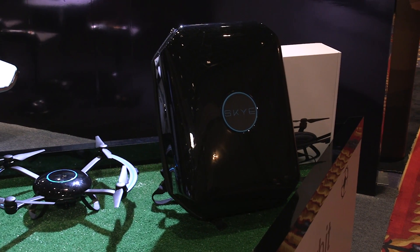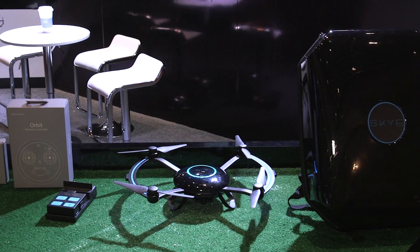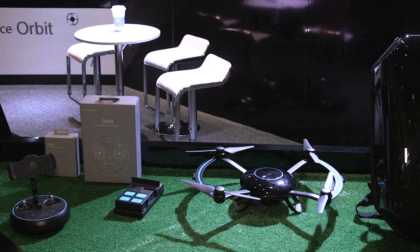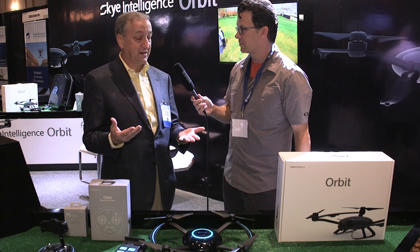Another differentiator that's really neat is it's the only drone on the market right now that has a really legitimate auto-follow capability. The other drones try, but what you find is that you're really only in the screen a small portion of the time. And if you try and move towards the drone, the drone gets confused and doesn't know how to react to that.